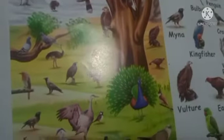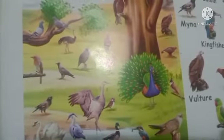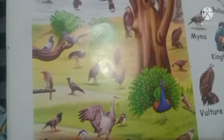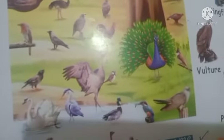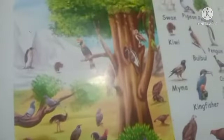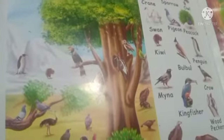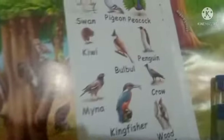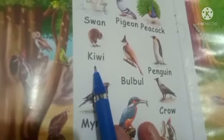As we are learning about birds, you can see in the picture so many birds. All of them have wings — some have small and short wings, some have big wings, and they fly in the sky. Some birds cannot fly. Today we will learn about some more birds. In our previous class we learned about seven birds, so today we will learn about some more. We learned till kiwi.